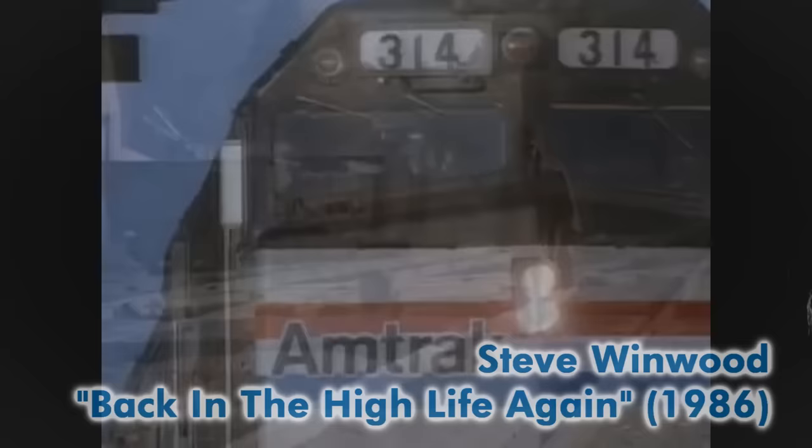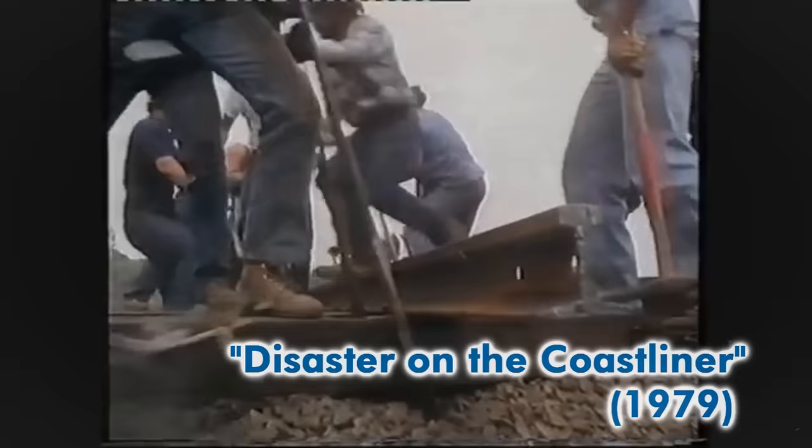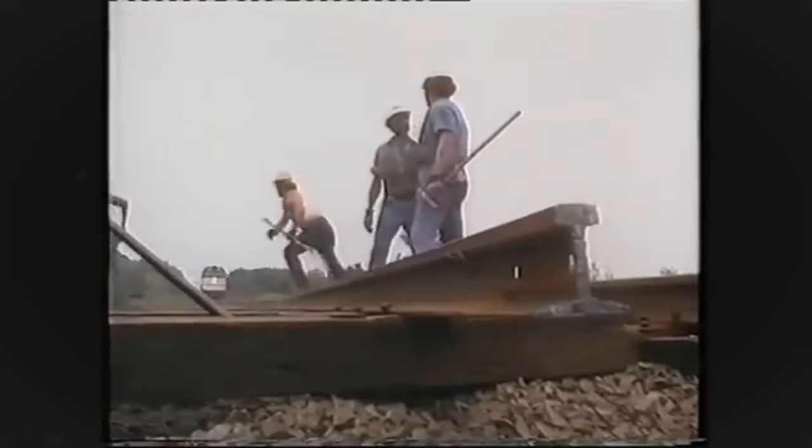Additionally, the F40PH would be featured in several movies and other media, further cementing its notability and being the icon of Amtrak.